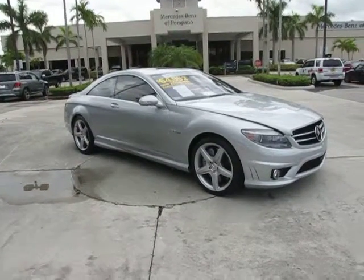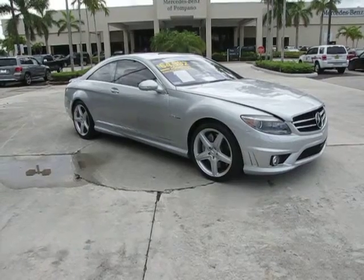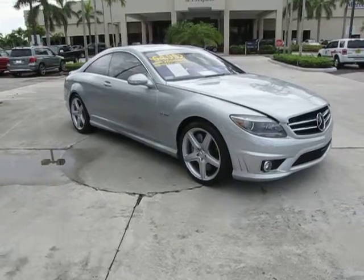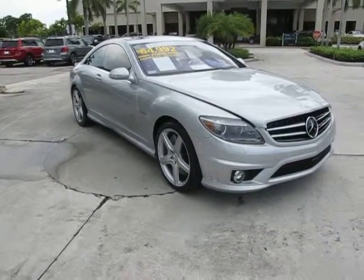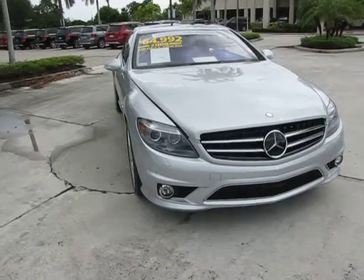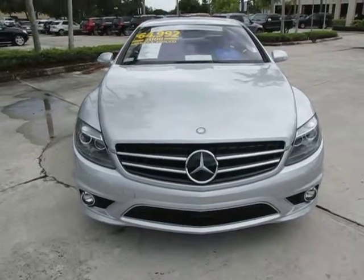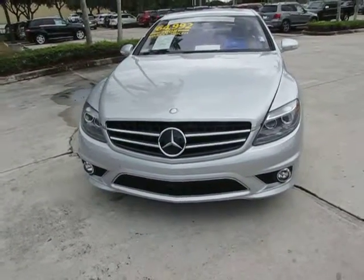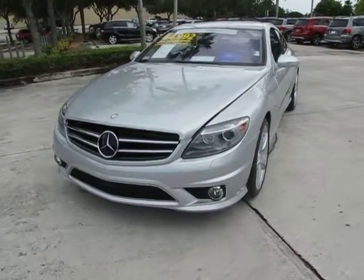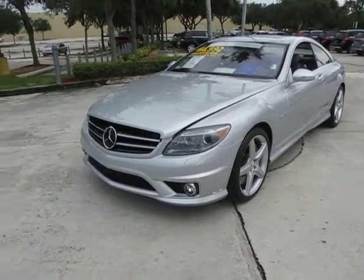Hello, this is Russ Kerr of Mercedes-Benz Apopka. What I would like to show you is a 2008 Mercedes-Benz CL63 AMG. This is a true luxury performance car. This car has captivating looks, dominating performance, sophisticated technology, and uncompromising luxury. This car is also Mercedes-Benz certified, which means that it comes with additional warranty from Mercedes-Benz.